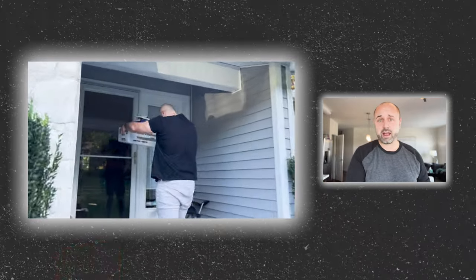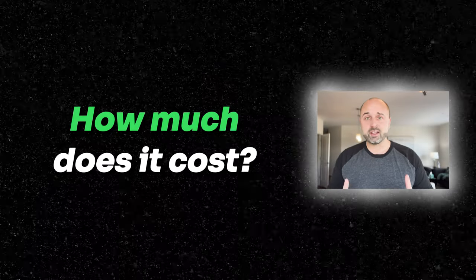Once it gets to the FBA warehouses, they're going to pick it, pack it, ship it right to your customer, and you get paid. But you want to know how much does it cost to box those items up, throw a UPS label on it, and ship it to Amazon FBA.